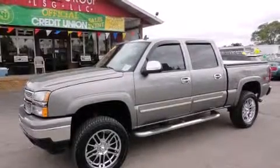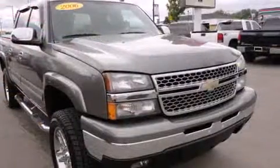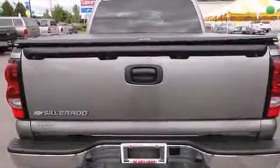Here's a great deal on a 2006 Chevrolet Silverado 1500. It features four-wheel drive capabilities, a durable automatic transmission, and a powerful eight-cylinder engine. Chevrolet prioritized practicality, efficiency, and style by including delay-off headlights, variably intermittent wipers, a rear